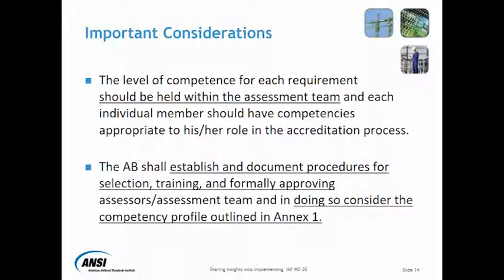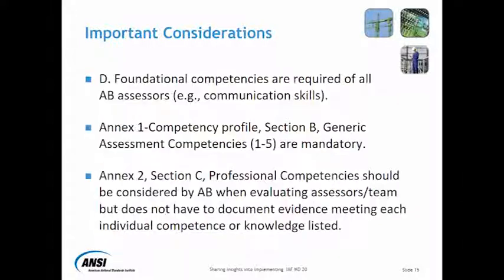The AV shall define the competency profile. You'll have to provide some evidence that you did, in fact, take into account the competency profile. Some of the important considerations would be that foundational competencies are required of all AV assessors.